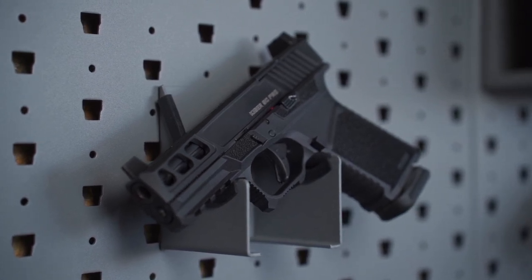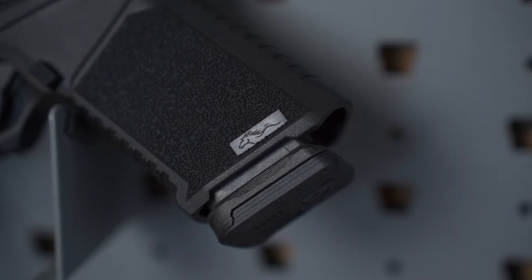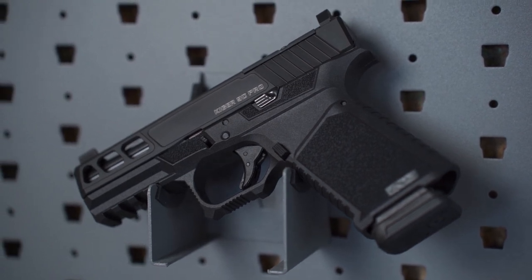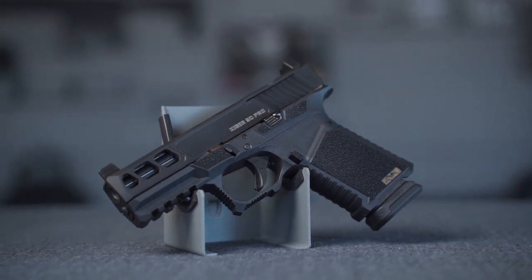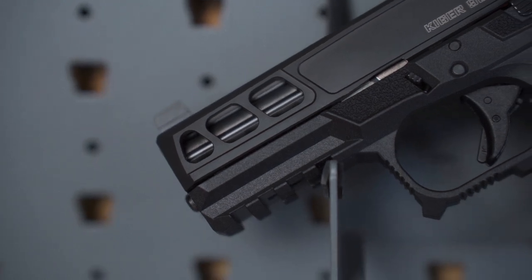Same frame — so really aggressive undercut here, nice aggressive texture on the handle, which really makes it easy to get a good grip on this gun. The Kiger 9C Pro is going to come with extended controls: extended mag release, extended slide release, things like that. There's also a rail on the underside, just like the original Kiger 9C.